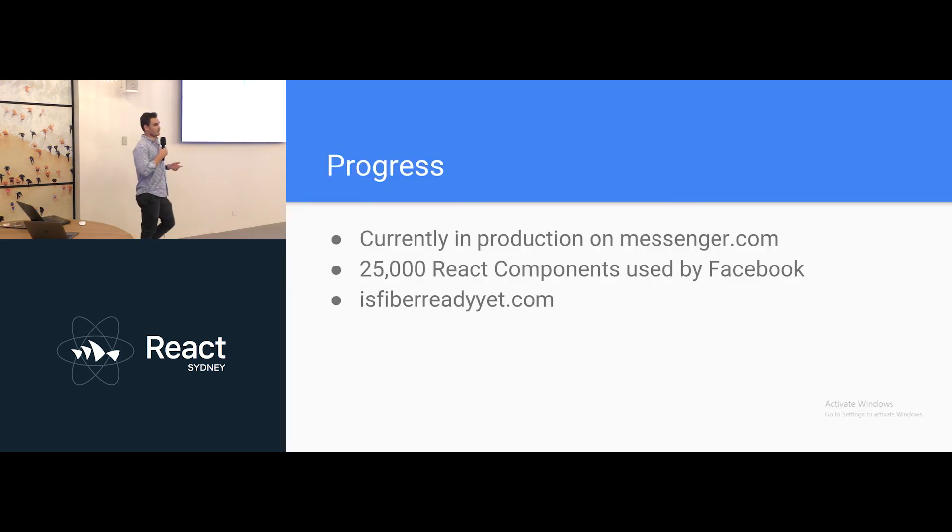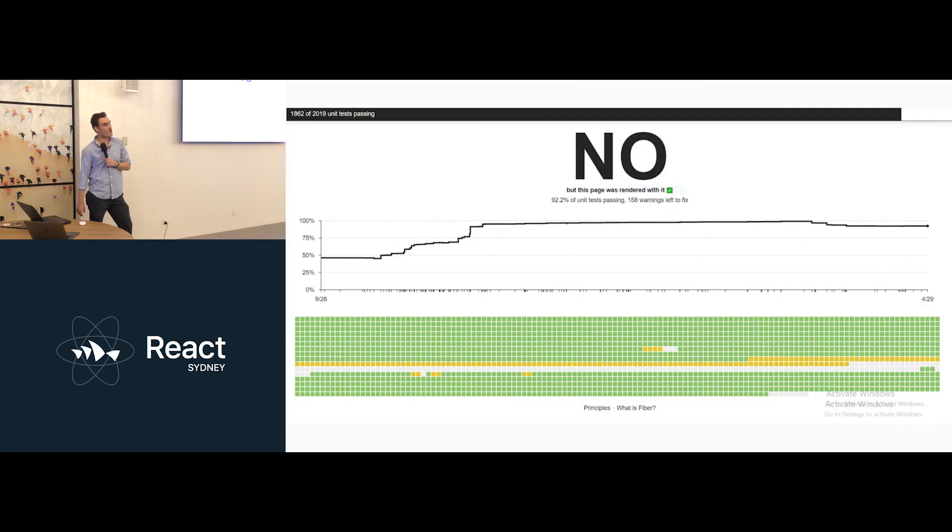Just to give you a bit of an update on where Fiber's at — they've been saying since last October that it's coming soon, that it's going to come out in the next couple of months. But at the moment it's in production on messenger.com. There's a website, isfiverreadyyet.com, and it just says no.